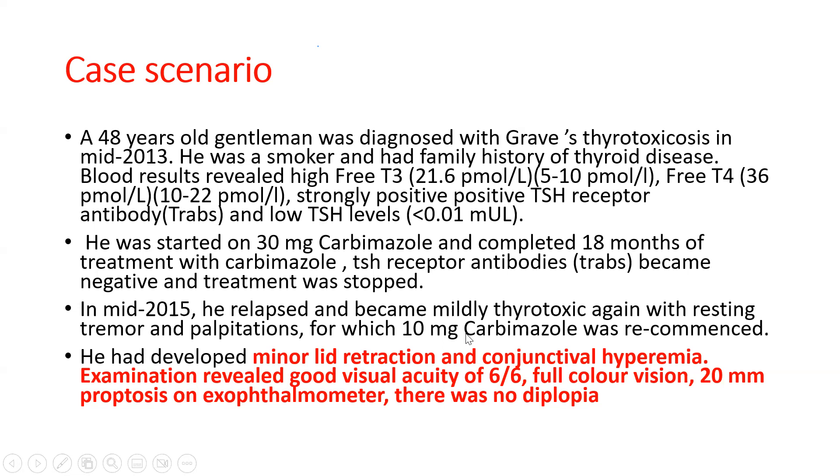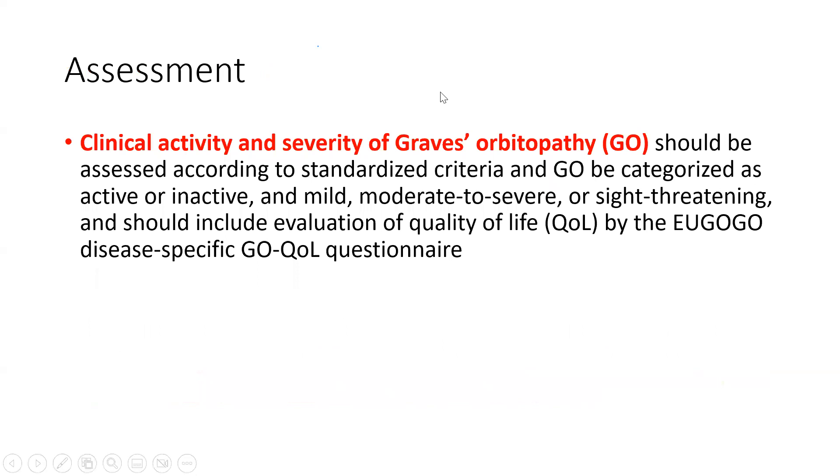At this point he had developed minor lid retraction and conjunctival hyperemia. I have highlighted these things because this is how you will be able to judge the clinical activity score in this patient and classify the thyroid eye disease into different categories of mild, moderate, severe, or very severe. Examination revealed a good visual acuity of 6/6, full color vision, 20 mm proptosis. I will tell you how to grade the proptosis and what is considered normal and what is considered abnormal on an exophthalmometer. And there was no diplopia in this particular patient. Let's move on to see the clinical activity and severity scoring of Graves' orbitopathy as per the guidelines.